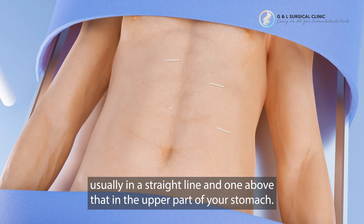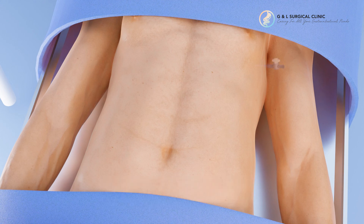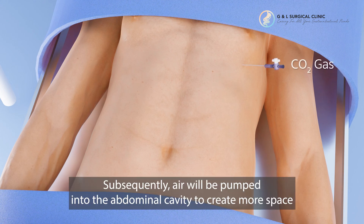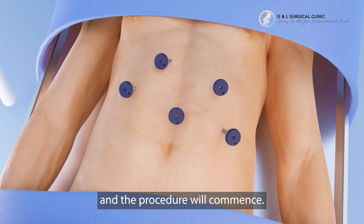usually in a straight line and one above that in the upper part of your stomach. These range from 0.5 centimeters to 1.5 centimeters. Subsequently, air will be pumped into the abdominal cavity to create more space — this is called a pneumoperitoneum in medical terms — and the procedure will commence.